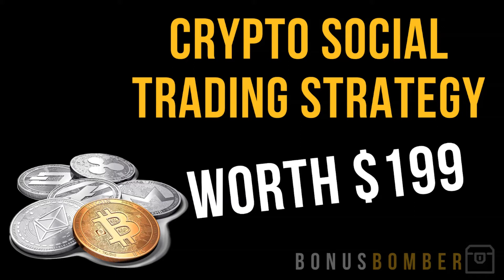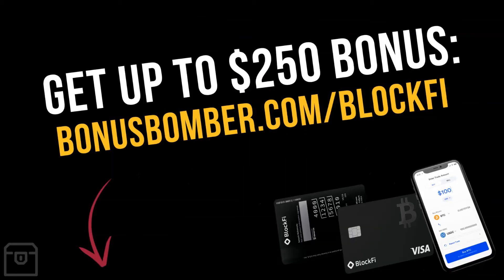I'm just copying their signals in a smaller amount. So if they trade one Bitcoin, I trade 0.001 Bitcoin — I'm doing the exact same trades as them. It's called social trading. I already did that in the Forex market and you can do that in the crypto market. I will show you which platforms I use, how I do that, what my results are, and who I'm following — all in my Bonus Bomber bonus package, which you'll get completely for free when you fund your BlockFi account via the link with at least $100. Just make sure to send me an email to bonus@bonusbomber.com so I know where to send your custom bonuses.